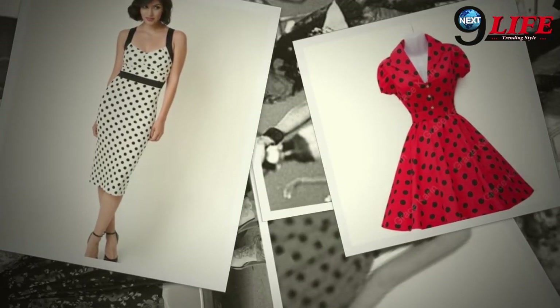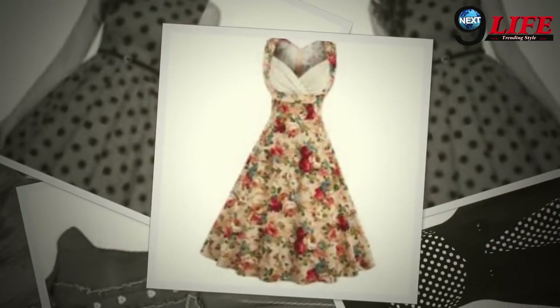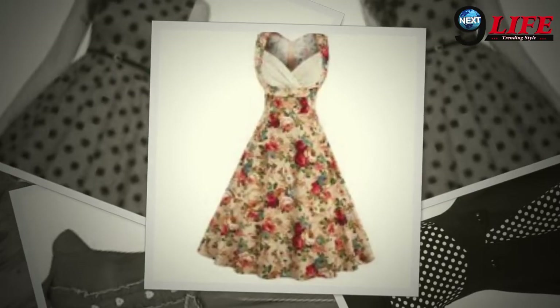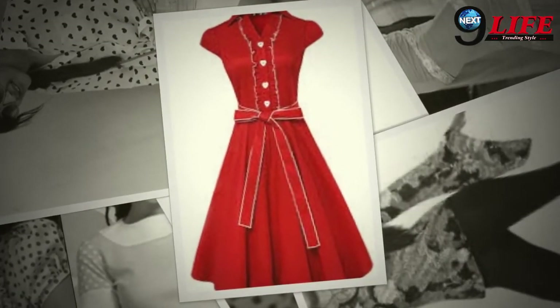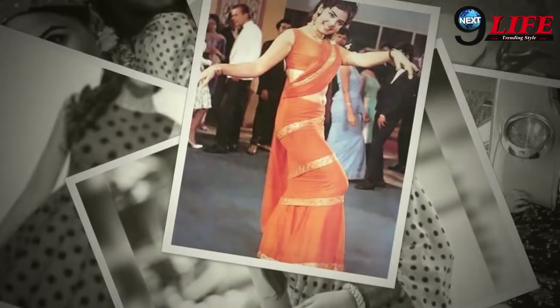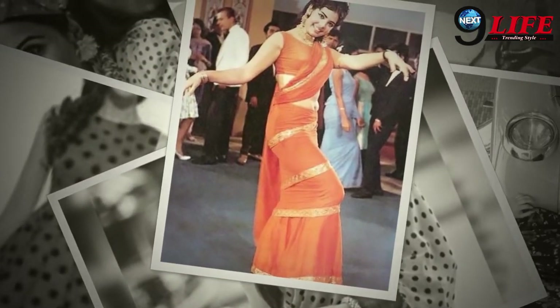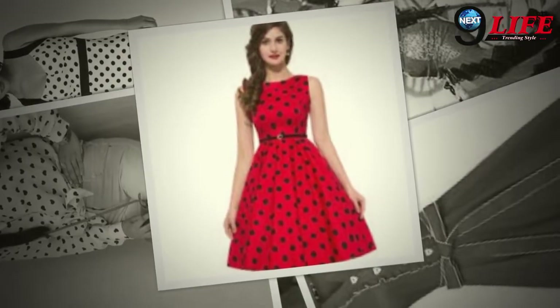If you talk about dress ideas and especially retro party, then you should always keep something in your mind. If you want to keep your dress in the retro party, then how do you keep your print in it? Let's tell you that the polka print, pleats, and floral print can be used in the 90's and 70's.